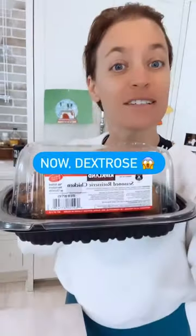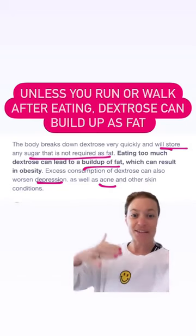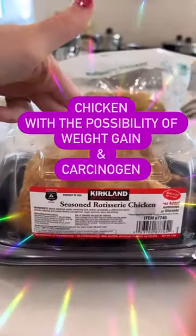Now let's talk about the dextrose. If you don't go out running or walk after you eat, it's going to be a buildup of fat. So you have chicken that may make you gain weight and contains a carcinogen.